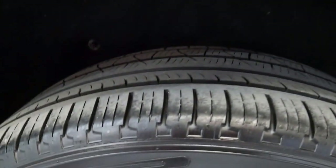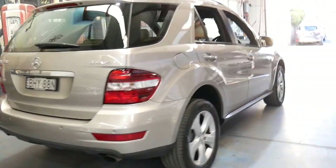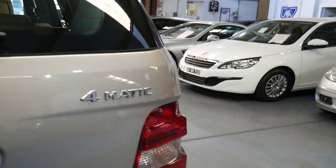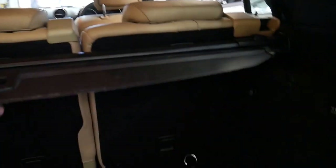The Pirelli tyres really are in very good condition. Obviously parking sensors front and back, a reverse camera, and all MLs are 4MATIC or four-wheel drive. It's got the rear luggage cover — they often get lost as well.